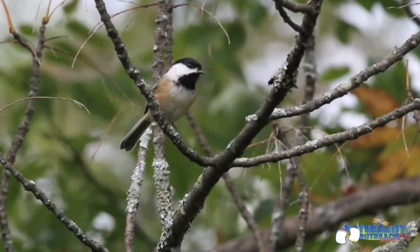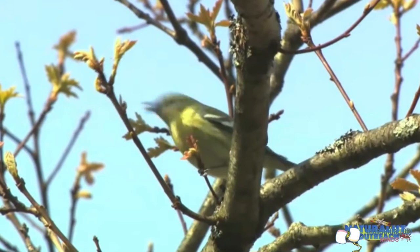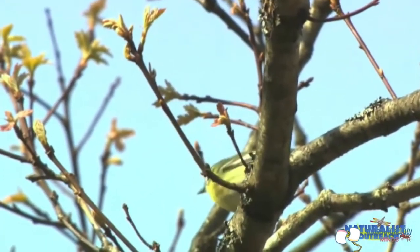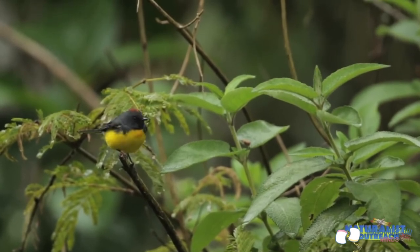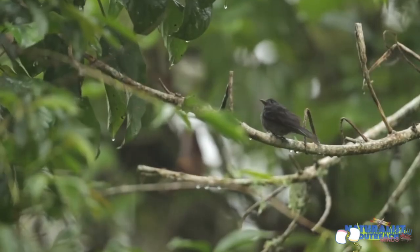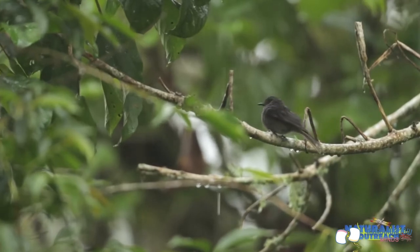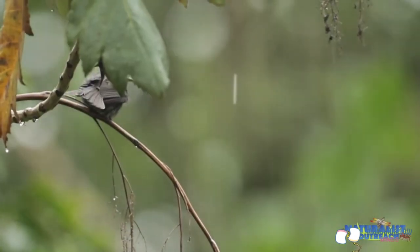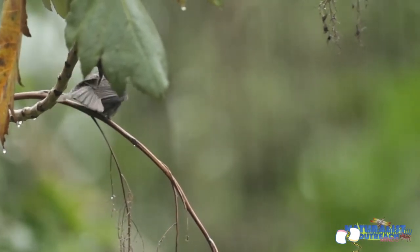With such a long distance to cover, there are plenty of things that can go wrong along the way. Being eaten is always a risk — after flying all day, small birds would be too exhausted to escape a predator if attacked. Inclement weather is often unexpected; strong storms can blow birds off course or even out to sea, and if birds find shelter during storms, they're often delayed for days unable to fly in the rough winds.